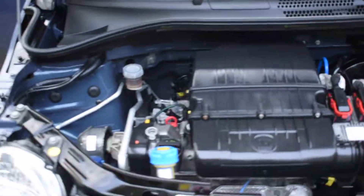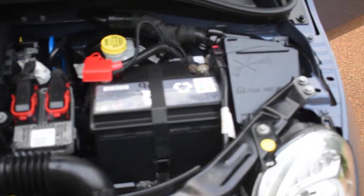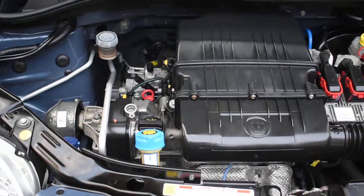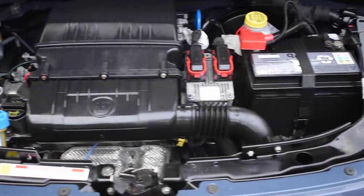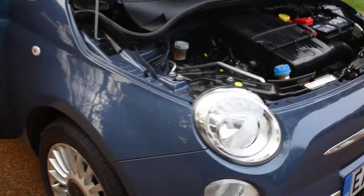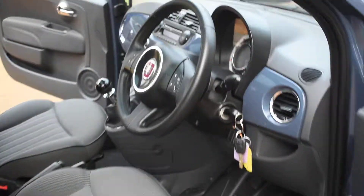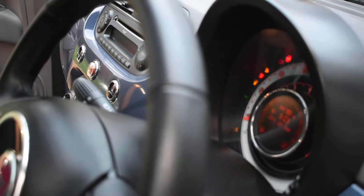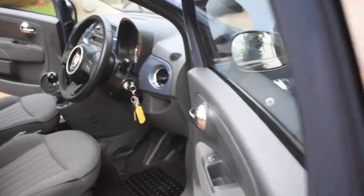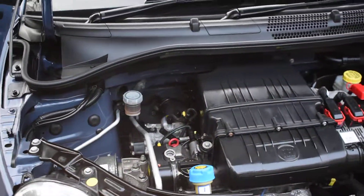Here you can see underneath the bonnet and the engine — it's all lovely and clean under there too. I'll just start the car for you now so you can hear it running. It's currently on 44,780 miles and now it's all running.